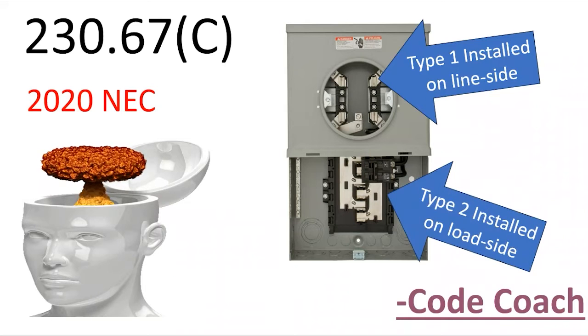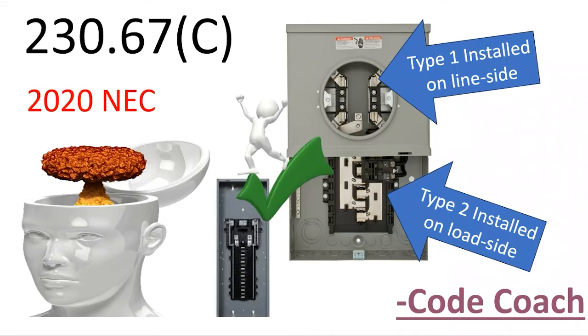Type 2 is anywhere on the load side of the main breaker — on the load side of the service connection. It could be anywhere downstream, including inside a panel or any sub-panel. That would technically be a type 2 surge protector. To summarize: type 1 is line side, type 2 is load side.